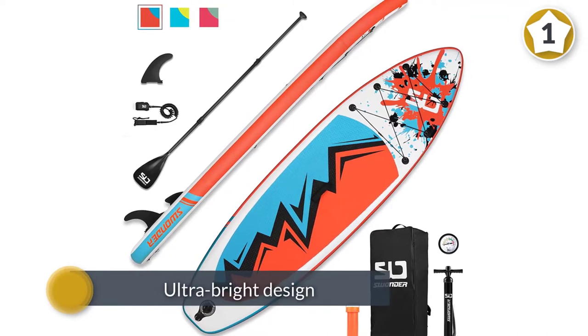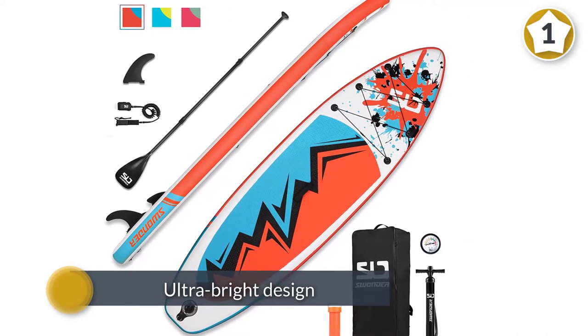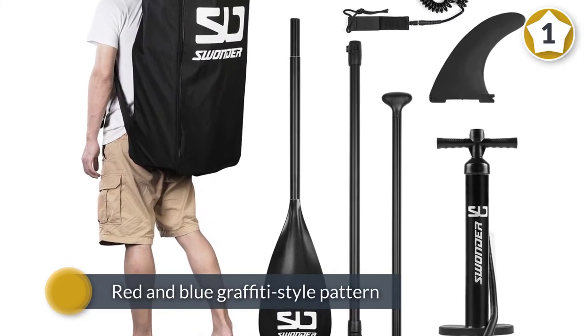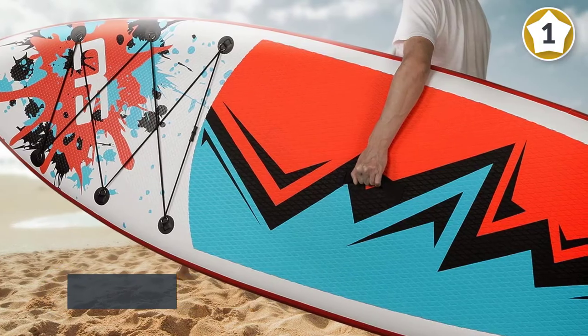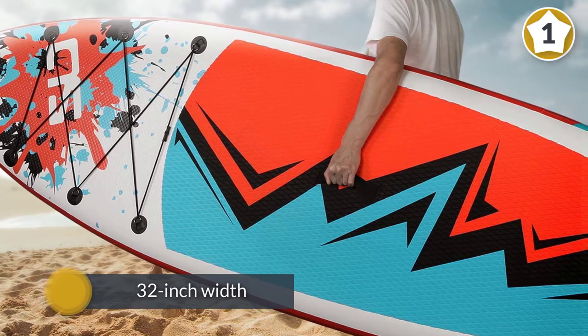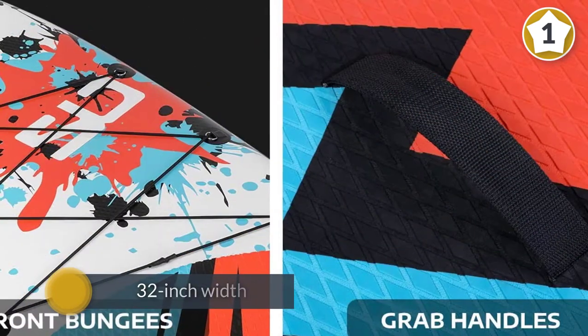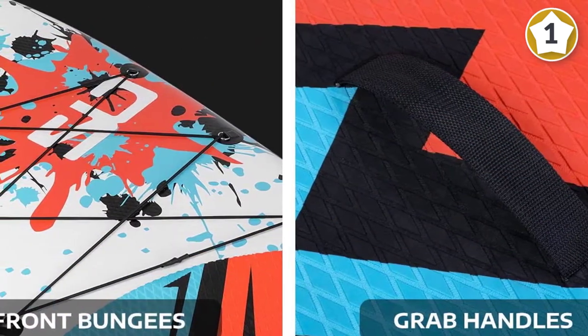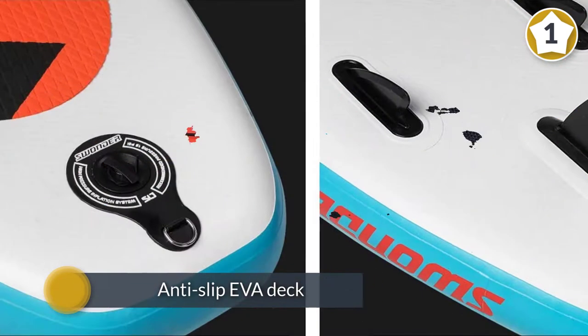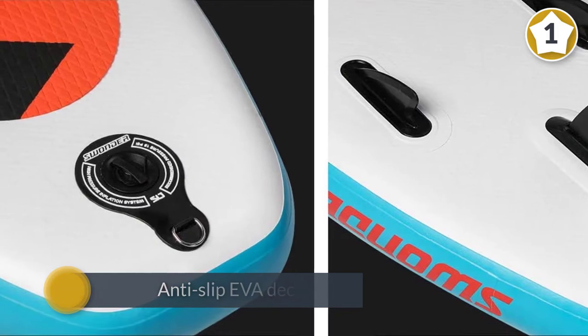The ultra bright design of the Swander SUP board — with its red and blue graffiti style pattern — will certainly make you stand out from the crowd. But this 10-foot all-arounder is more than a nostalgia piece. At 17.2 pounds, it is as lightweight as a stand-up paddleboard can get. The 32-inch width offers stability anyone starting out will appreciate. Decked out with an anti-slip EVA deck, adjusting your footing is less treacherous than some other models.